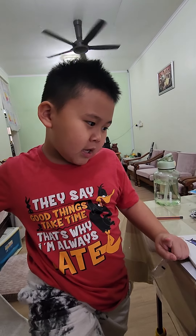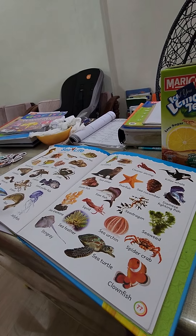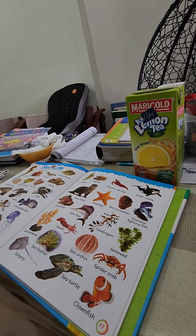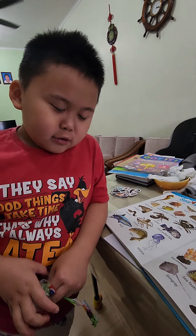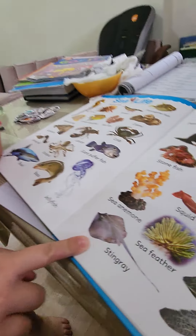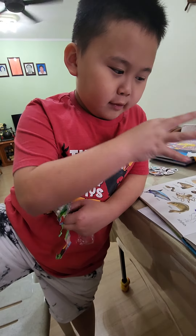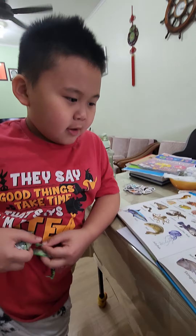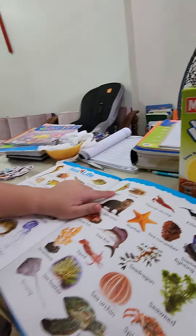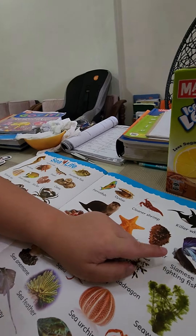Let me see... I have three choices. Three sea animals that you like? Oh yeah, you like this one? Stingray? No, no, no. Okay, three choices — you like parrot fish? Parrot fish only, or more?